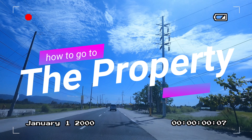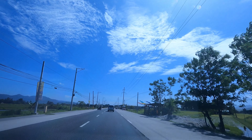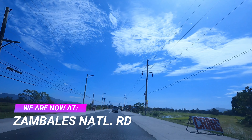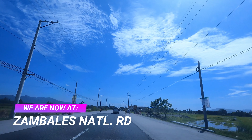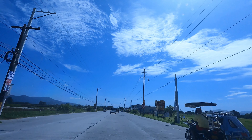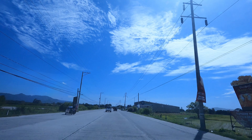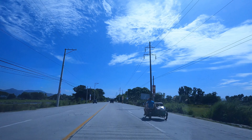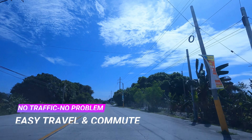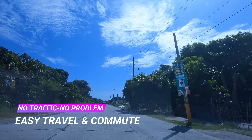Now let's find out how to get to the property. We are now on the National Highway of Zambales, also known as the Olongapo-Bugallon Road. We are going south since we came from San Narciso, where the owner of the property resides. And now we are heading south to San Marcelino.